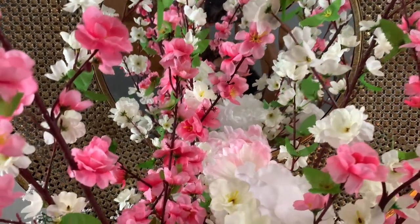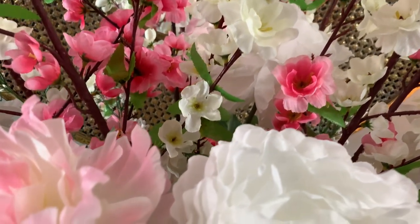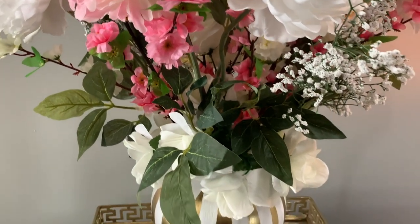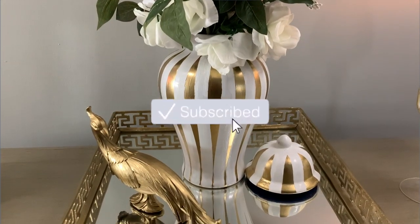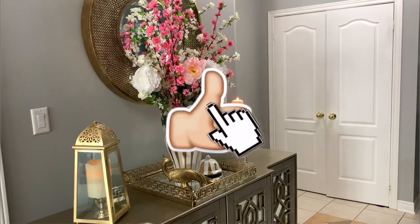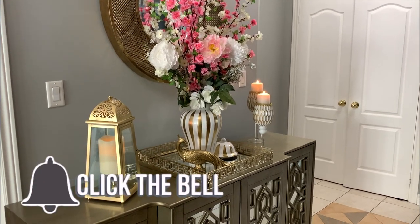That is all I have for you today guys — thank you so much for joining me! If this is your first time on my channel, welcome! I'd love for you to join the penny pincher family by hitting the subscribe button below, and don't forget the notification bell so you're the first to know when I upload. To all my lovely penny pinchers, you know how I feel — love you, love you, love you!